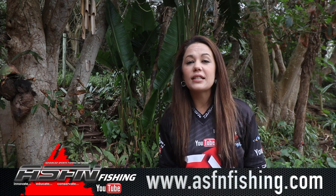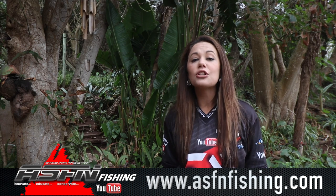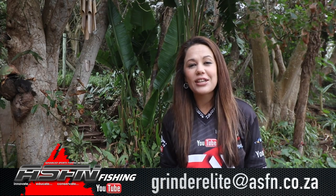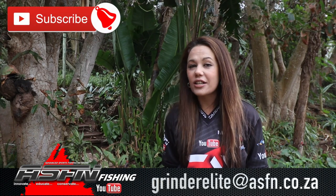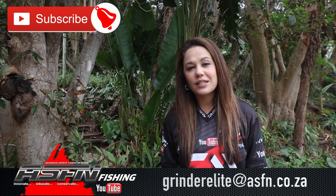Hi there and welcome to this week's ASFN Newsflash and a whole brand new week of angling entertainment. Remember that you can now become part of the ASFN community — simply visit our website at www.asfnfishing.com and choose any of the three membership options. Also remember to send your catches to grindelite at asfn.co.za and subscribe to the channel and hit that little bell icon for notifications of when new content is getting loaded. With that said, let's get right into this week's ASFN Newsflash.